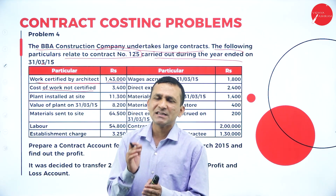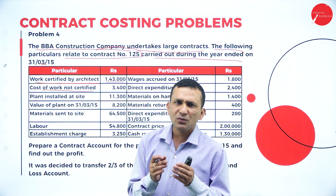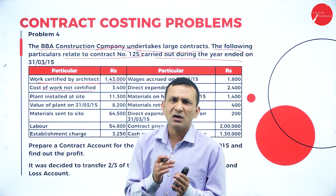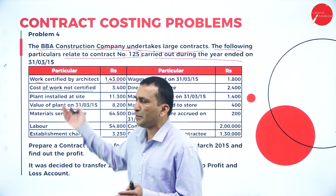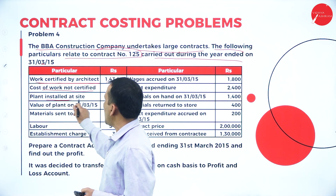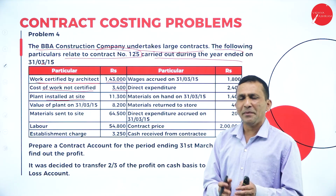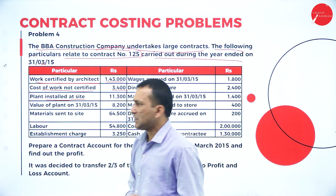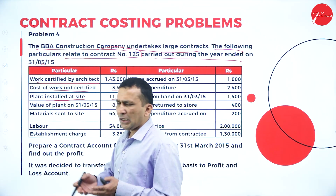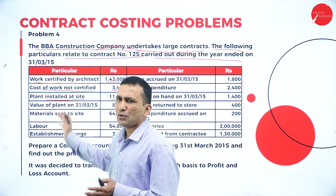The work certified by the architect is 1,43,000, and there is also a cost of work not certified. Under the contract account, credits go to Work in Progress. Under Work in Progress there are two types: work certified and work uncertified. The plant installed at site is 11,300, as plant and machinery are very important for construction work.